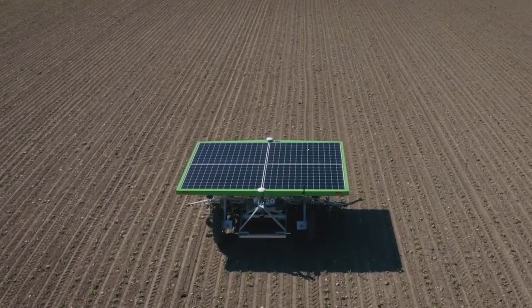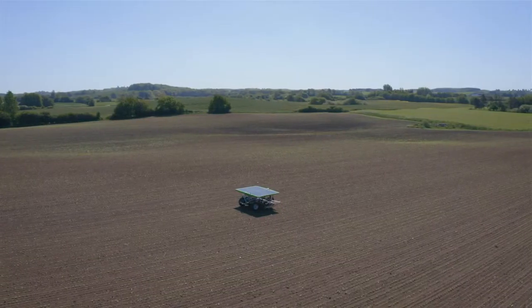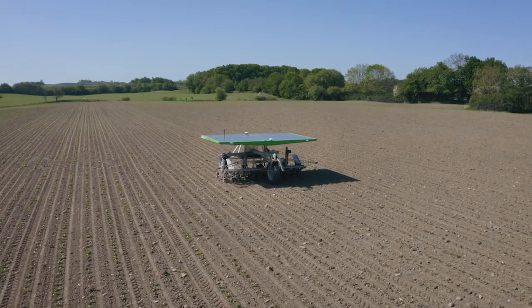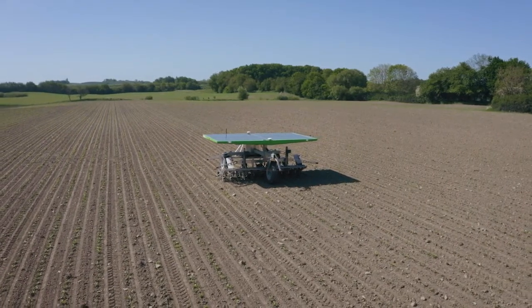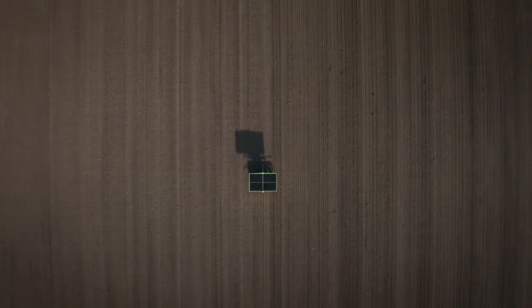One robot can seed and weed up to 20 hectares per season on one or multiple fields and operate on multiple crops. In the spring of 2020, the FD20 is already in use in a wide range of European countries.